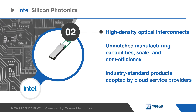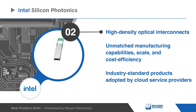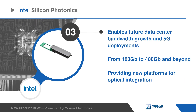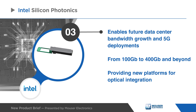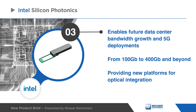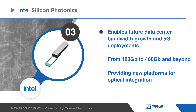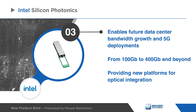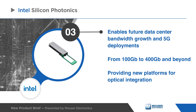compute and storage, as well as software-defined infrastructure deployments. Intel's Silicon Photonics enables future data center bandwidth growth and next-generation 5G deployments using smaller form factors and higher speeds — from 100 gigabits today to 400 gigabits and beyond tomorrow — while providing new platforms for optical integration.